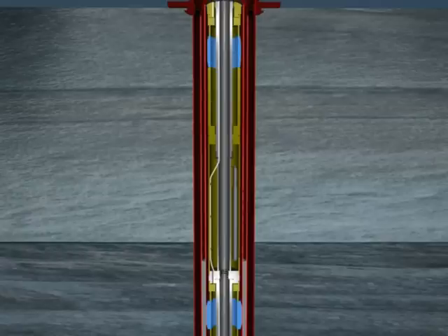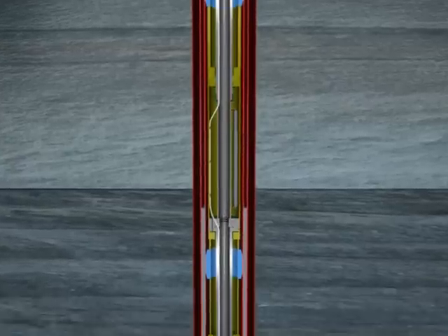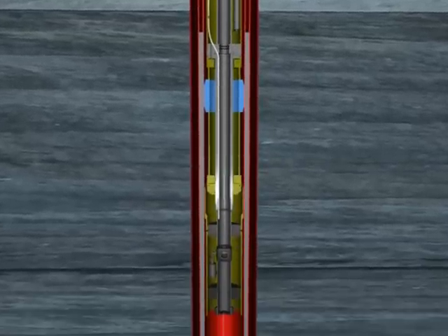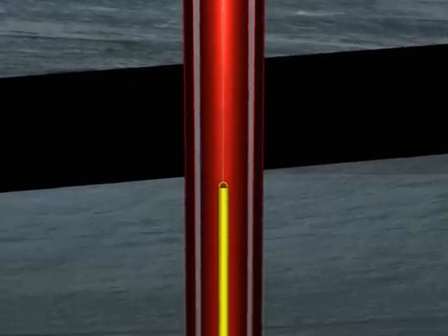After a period of waiting on cement, the upper packer is re-inflated and the cement is pressure tested for integrity. Now that the inner annulus is isolated, it is time to start work on the outer annulus. The sequence of events is essentially the same as before.